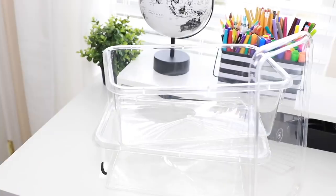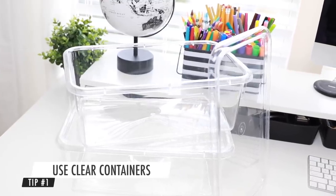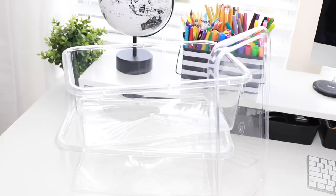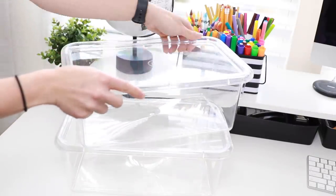We are going to jump into the four best organizational decisions I have made in my classroom, starting with number one: using clear containers. When I started organizing my cabinets in my first classroom, I used a lot of containers that were not see-through. They were colorful ones, I had some black ones, and while it was great for making my cabinets look uniform, they were not the most efficient. But switching over to clear storage containers has been a total game changer for my classroom.